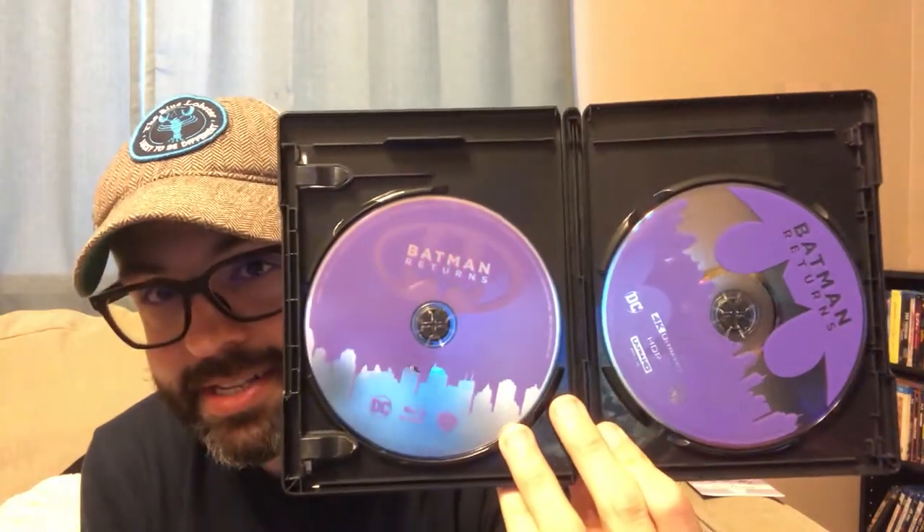After that you got Batman Returns, also Tim Burton — another great film, saw this one in the theater too. You've got Danny DeVito as the Penguin and Michelle Pfeiffer as Catwoman. A little darker, very much on the Burton side — this feels like a Burton film even more than the first one. Inside you get Blu-ray and 4K, same as all of them.